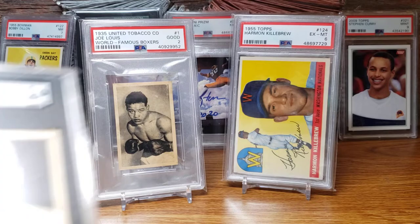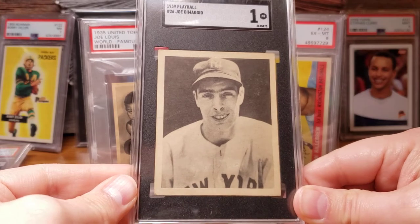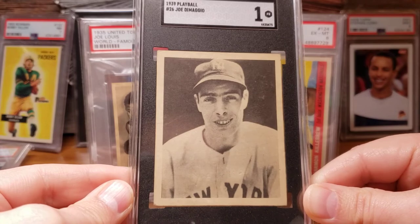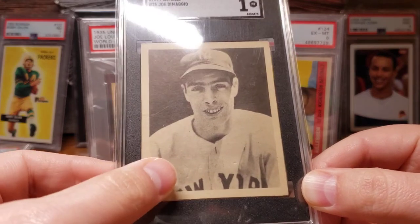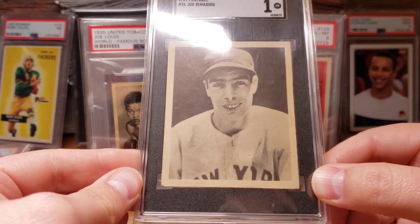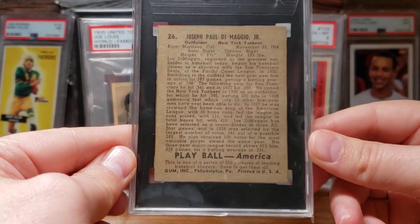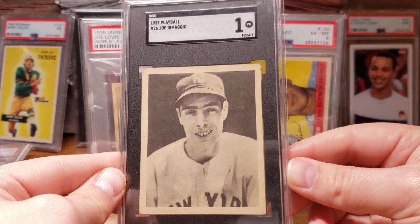Another card I've always wanted to add was the 1939 Play Ball Joe DiMaggio, and I picked it up in an SGC 1. The centering on this card is amazing. There's a light crease there that really doesn't take away from the card. If you look closely, you can actually see the word 'Yankees' — it looks like somebody tried to inscribe it or wrote over the top of it, and it transferred onto the white of his uniform, which is pretty funny. No paper loss or anything like that — just one of the better examples of a 1 for eye appeal.